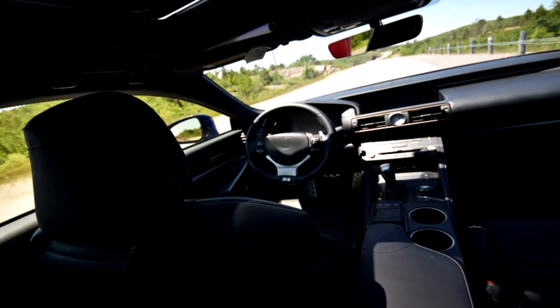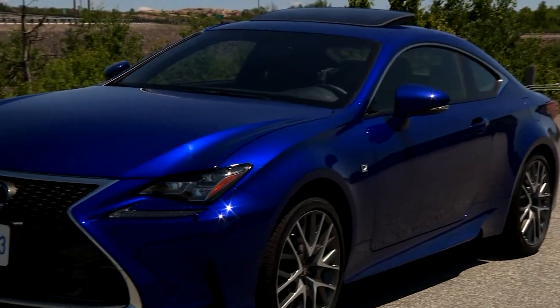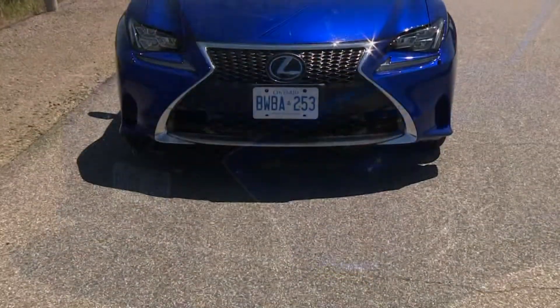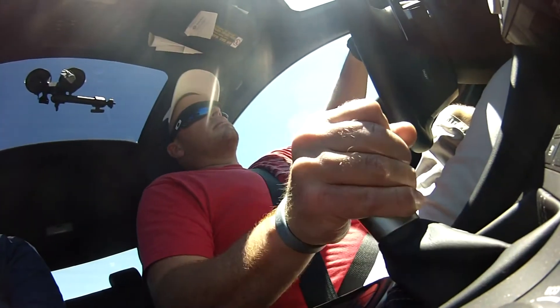This one had V6 power, all-wheel drive, and the F-Sport package, adding some visual and content upgrades that make car buffs salivate. I figured this machine a very worthy contender for those after a luxury coupe.